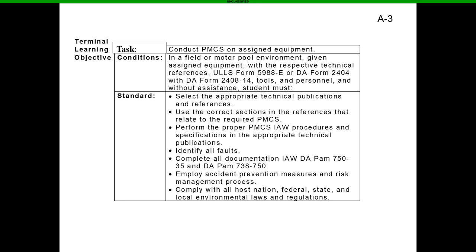Without assistance, students must select the appropriate technical publications and references, use the correct sections relating to the required PMCS, perform proper PMCS in accordance with procedures and specifications in the appropriate technical publications, identify all faults, complete all documentation in accordance with DA PAM 750-35 and DA PAM 738-50, employ accident prevention measures and risk management processes, and comply with all host nation, federal, state, and local environmental laws and regulations.